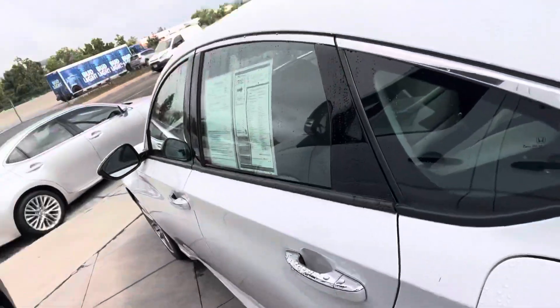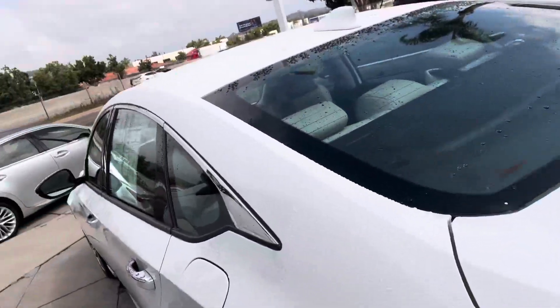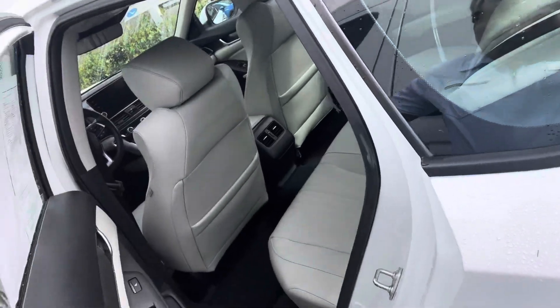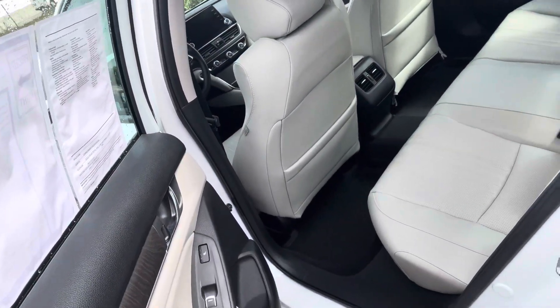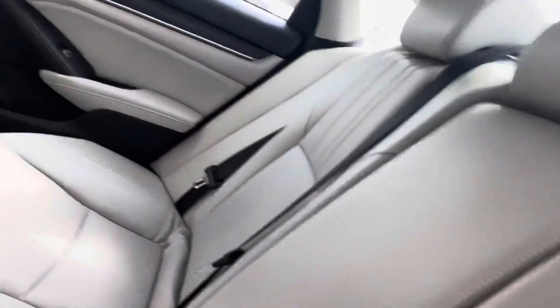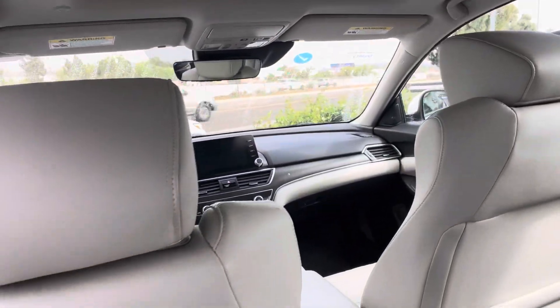It was an engineer, one owner, and he came and got himself an Atlas and turned this car in. It is in excellent excellent condition.